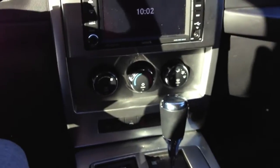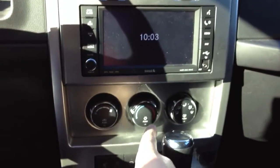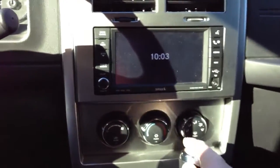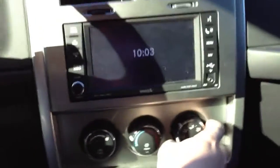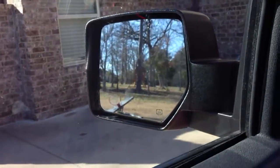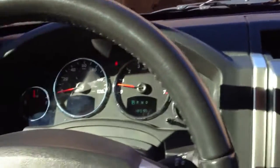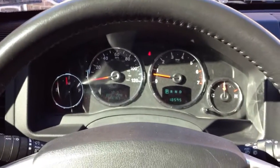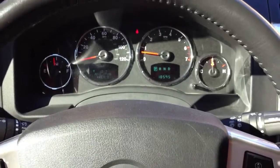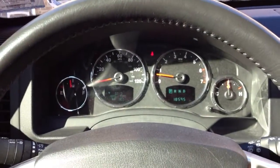It does have single-zone climate control with different area controls. It is an auto-dimming rear view mirror and it does have heated exterior mirrors, which I appreciate. Anyways, I guess that's pretty much it. I'm not going to make a driving video on this car because I won't have time and I don't want to risk messing it up. I hope you guys have enjoyed, thanks so much for watching.